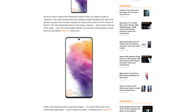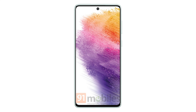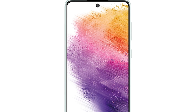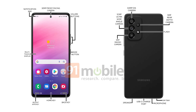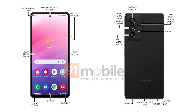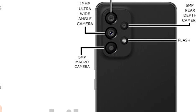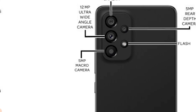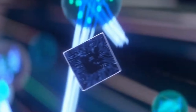91Mobiles has published press images of the Galaxy A73. The smartphone appears highly similar to the Galaxy A53 and the Galaxy A72 in terms of design. At the front, it has a 6.7-inch Super AMOLED Infinity-O display with Full HD Plus resolution, a 120Hz refresh rate and an in-display fingerprint reader. At the rear, the device has a quad camera setup. The leak claims the phone has a 64-megapixel primary camera, although some leaks claim it has a 108-megapixel camera. The device comes equipped with a Snapdragon 778G processor, which is a powerhouse in performance — the same chipset that featured in the Galaxy A52s 5G.